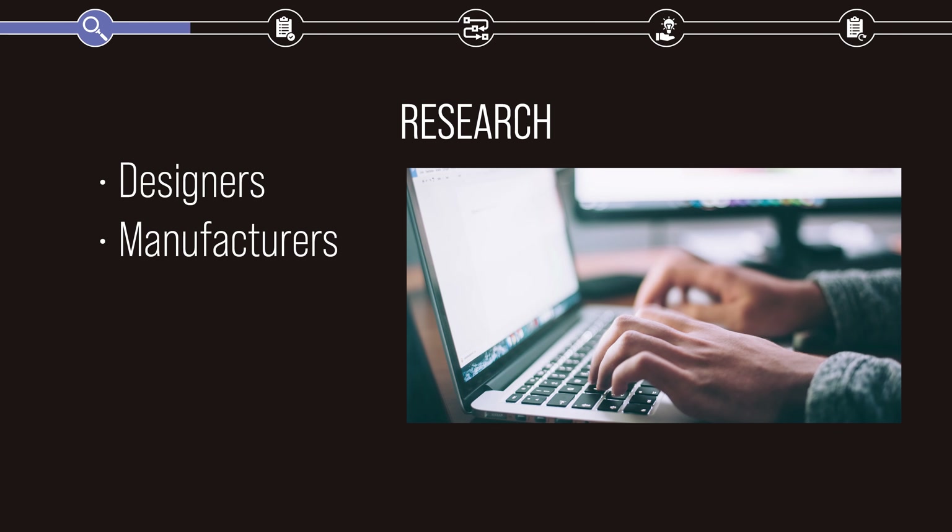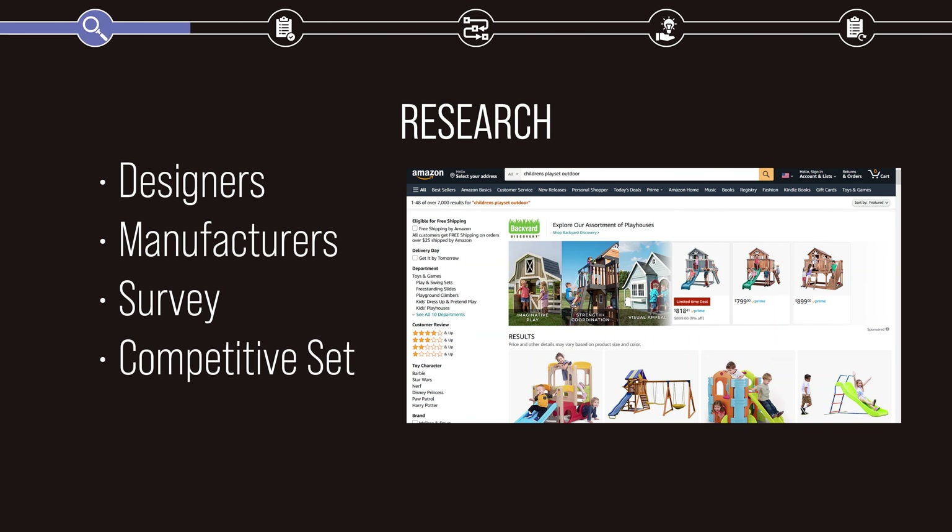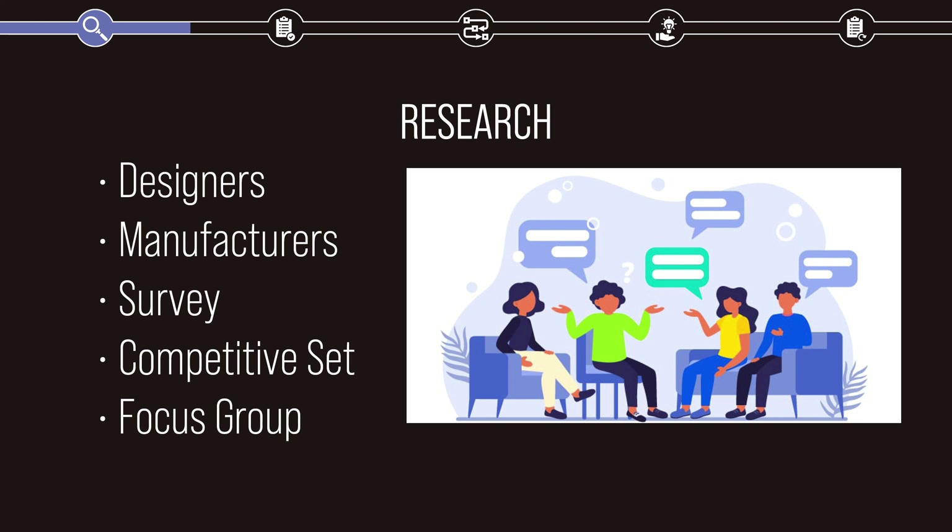Through the course of my research, I tried to get information from as many fields relating to my project as I could. I kept in communication with designers and manufacturers of children's play equipment through email, conducted a survey for families with young children, searched the competitive market to see what was done well and where there was room for improvement, and later on in the project, I received multiple rounds of feedback from focus groups of young mothers on my designs.